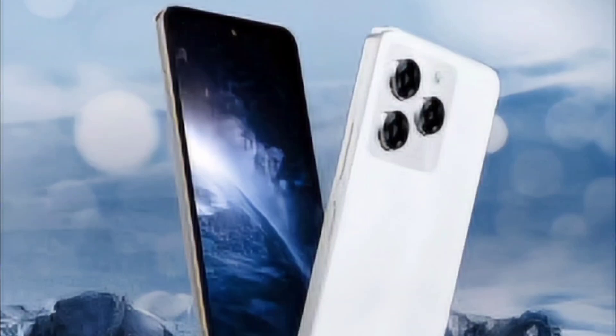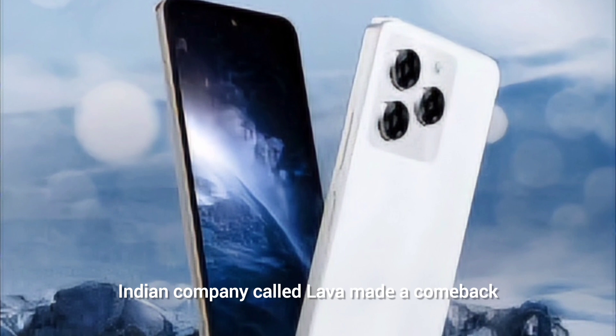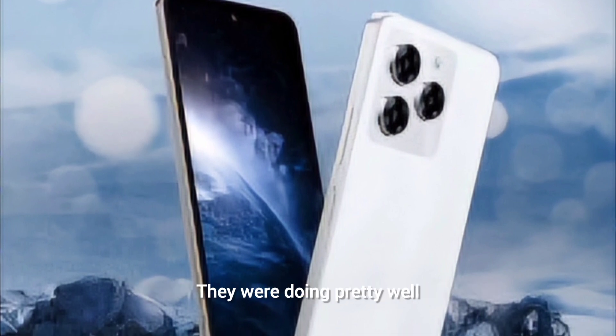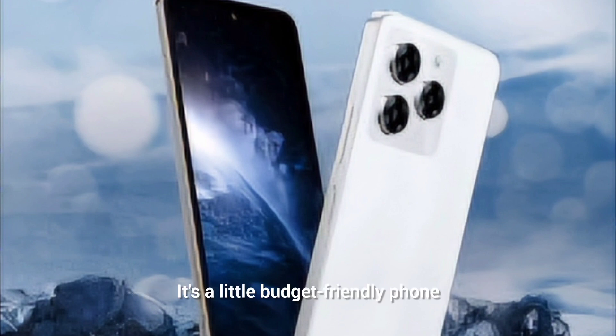In a very disappointing launch, the Indian company Lava made a comeback two years ago in the mobile market. They were doing pretty well, but they launched a substandard phone today which is called the YR3.